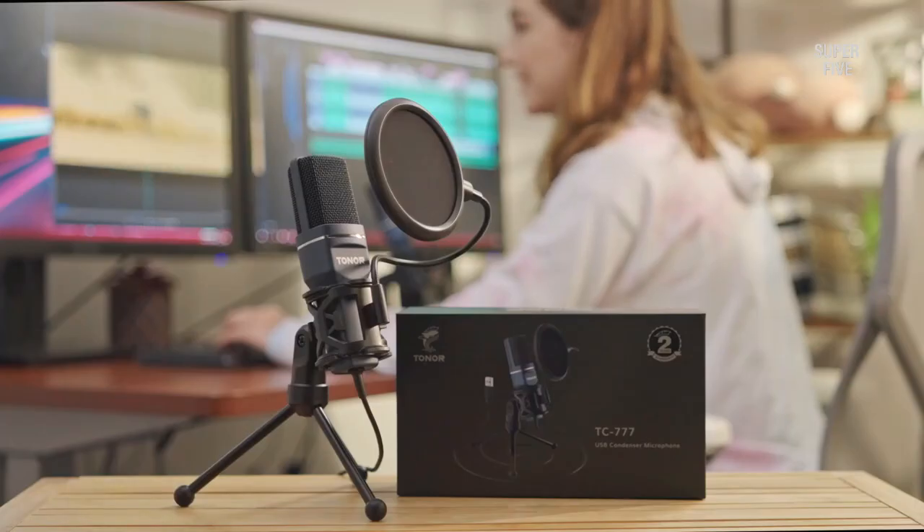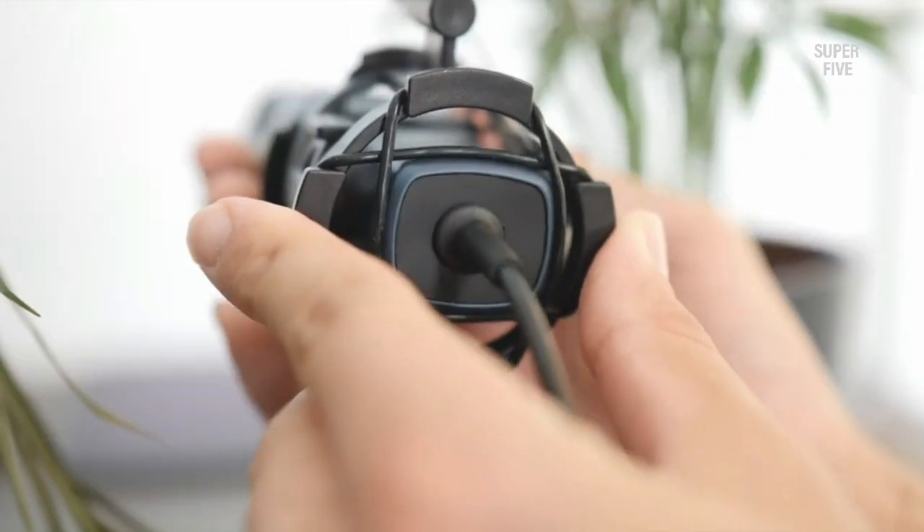It comes with a refined pop filter that picks up crisp and bright voice without airflow noise.